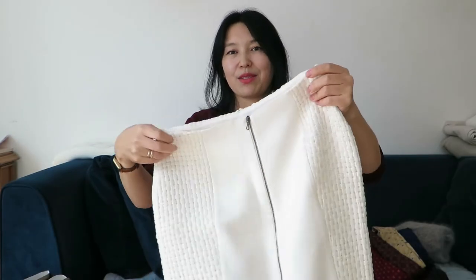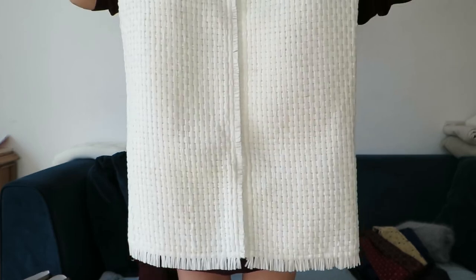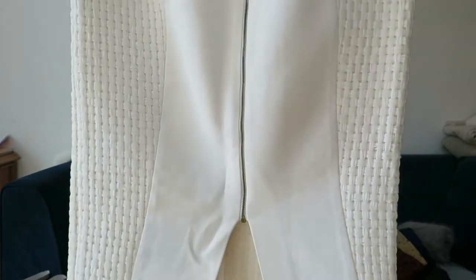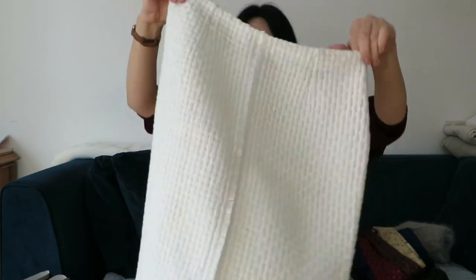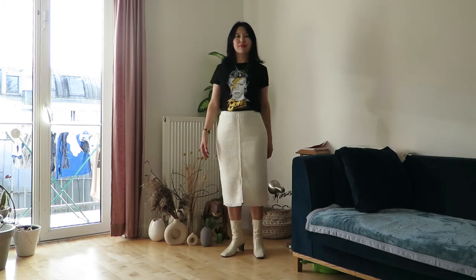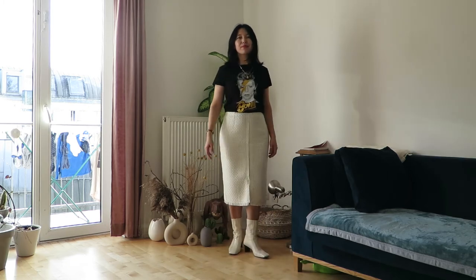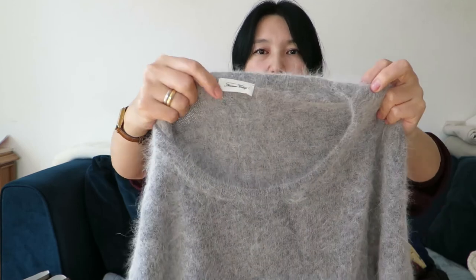I'm planning to wear the Roland Murray skirt for Christmas — I still need to find the right top for it. Look at how amazing and unique this skirt is! I'm going to style all my items and show you the full looks.